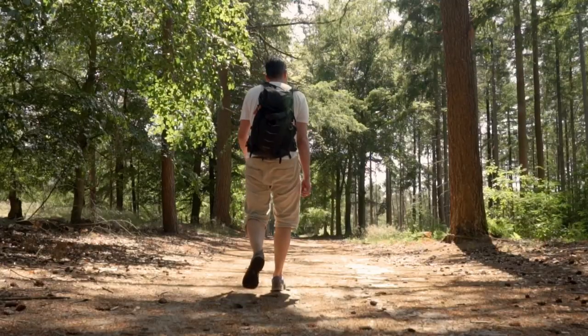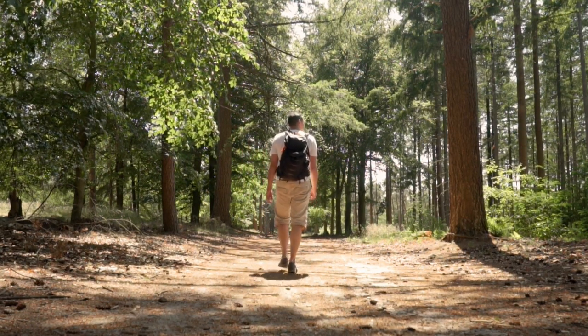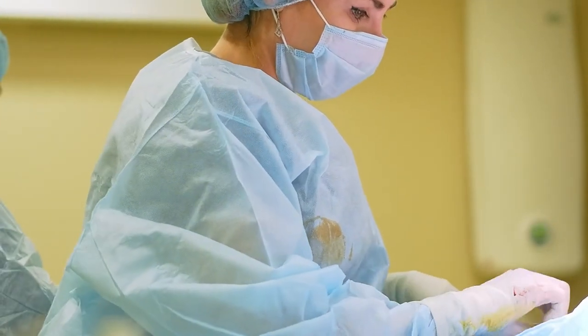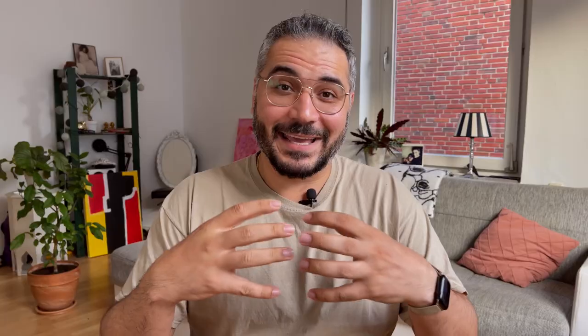I completed my MBBS in India, learned the German language in nine months up to the C1 level, applied for a hospitation, and came to Germany in 2017. Within the first month I got a job offer and joined the University Clinic of Hamburg in a surgical department. I can draw from my experiences the things that worked and didn't work for me, so that you don't have to make those mistakes.